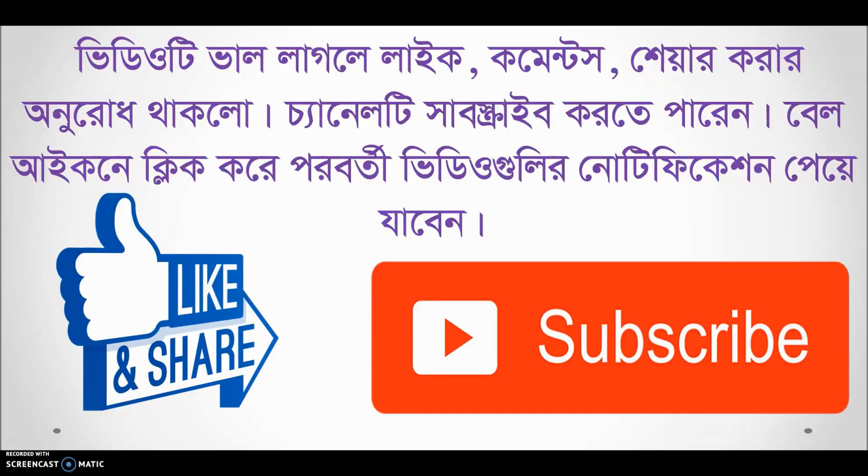Please like, comment, share and subscribe. Click the bell icon and click the notification button. Please like, comment, share and subscribe. Bye.